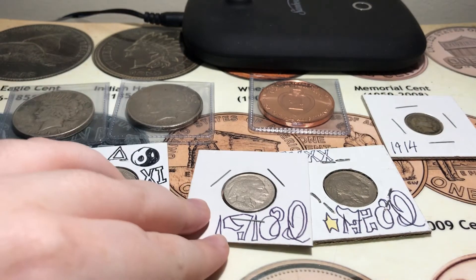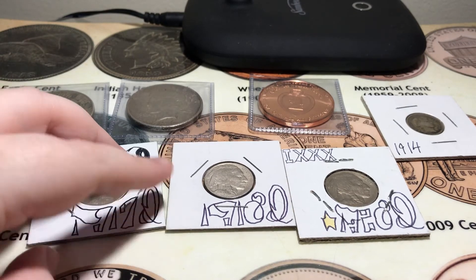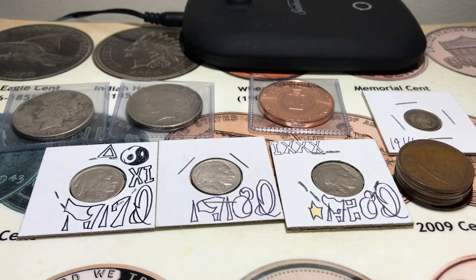A lot of really cool coins, and I always enjoy trading with Bill J. I'm going to leave a link to his channel in the description below, so if you don't mind, I hope you'll check out his channel because he's got a great one. I want to thank him for helping me with my sets, and I hope he enjoys the coins I sent him. Make sure to like and leave a comment, and thank you for watching.